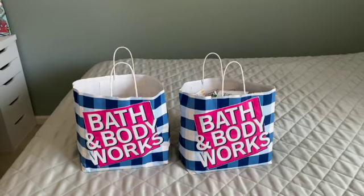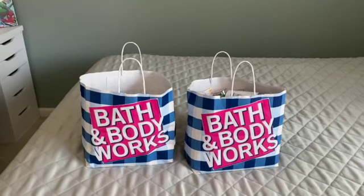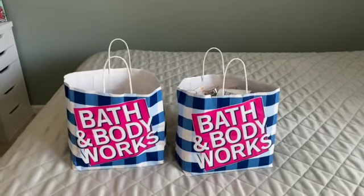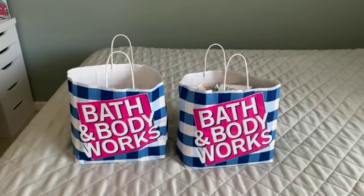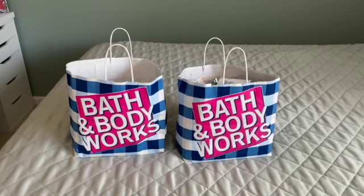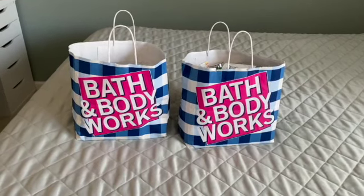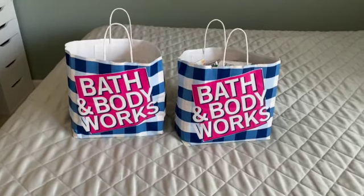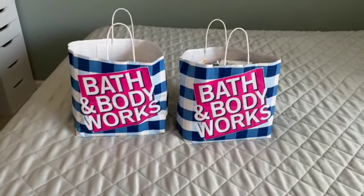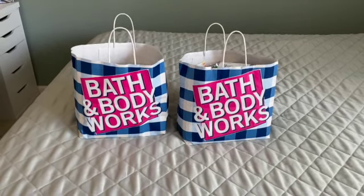Hi friends, welcome back to my channel — or welcome if you're new. My name is Cynthia. Today you won't get to see my face. It's a busy day; I have to travel tomorrow. I was debating whether to go to the store this morning, but I got myself up and I'm so happy that I did because I'm going to show you a little walkthrough video.